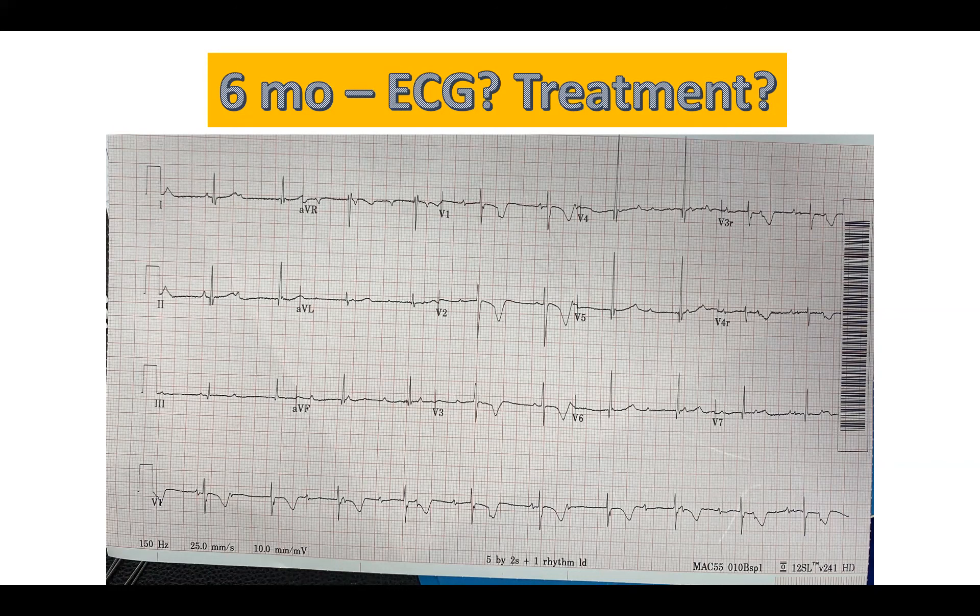Is there any other testing you wanted to do in terms of assessing this patient's stability? You could put a Zio or follow their telemetry for a while to see if there's any arrhythmia burden. I imagine this patient would probably be inpatient at this point. Yeah, that's probably true, especially if it's a new finding.